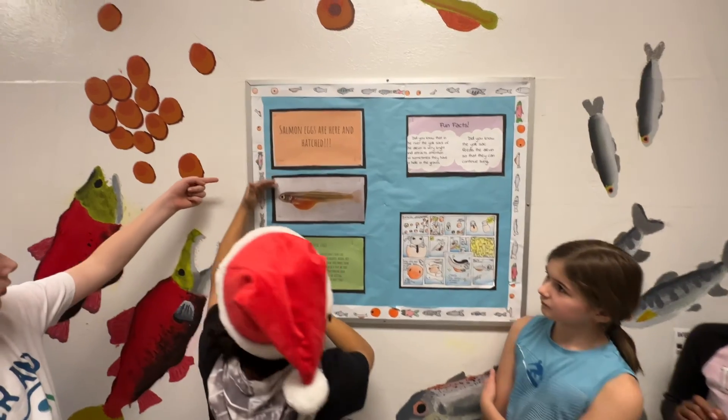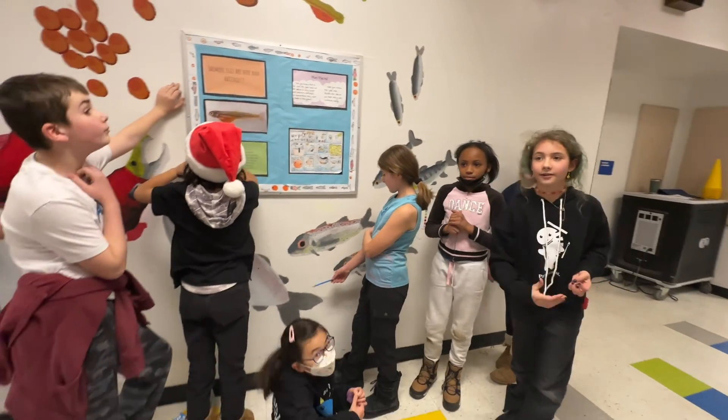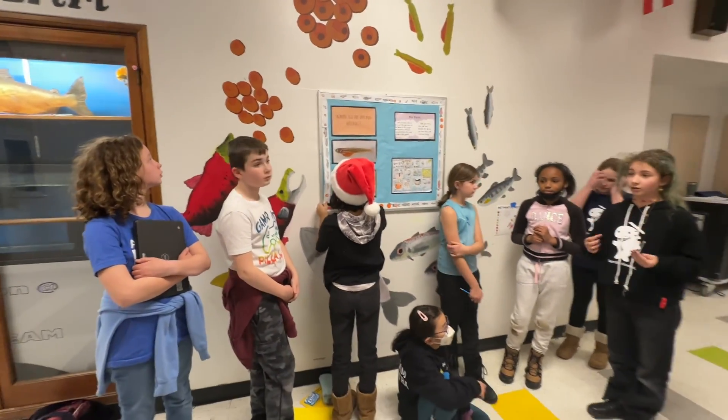It was a whole huge process. We sketched and sketched and sketched, and then Mr. Hack digitalized them so that he could project them onto the wall, and we could sketch them actually on the wall, so that people could really get it and interact with it.